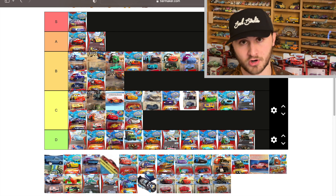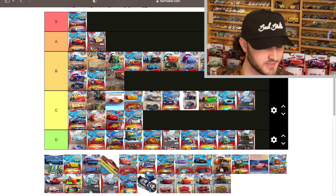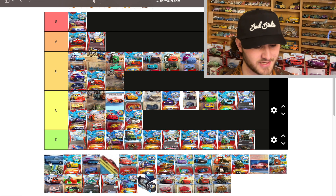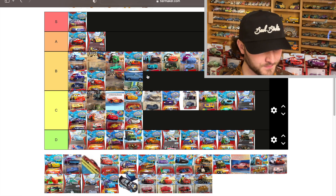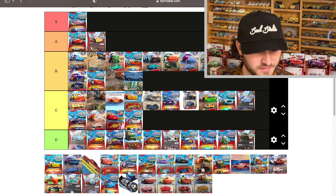Finn McMissile here changes from his normal color to a dark blue, and the single Finn changes to brown. That's a pretty good change — it looks really good actually, so he's going to go in B.